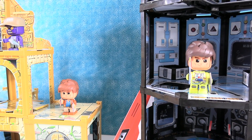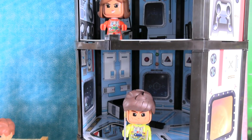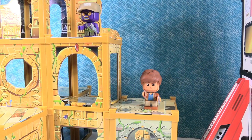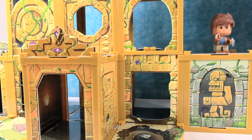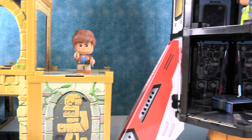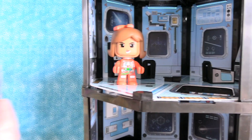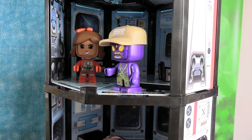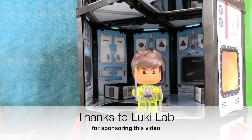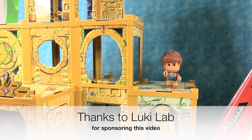Thank you one more time to LukiLab for sponsoring today's video. The Gujo Adventure buildable playsets are awesome — whether you're taking a rocket ship on a mission to Mars or exploring the ruins of a lost jungle temple, these playsets are absolutely amazing. I love the size and scale, the play features, the printed tiles, and especially the action figures. These are really cool — you can even mix and match! Looks like Yuma has stolen away on the rocket ship. Hope he and Shelly get along up there! Thank you for watching everybody, we hope you enjoyed today's video and we will see you next time. Bye, guys!